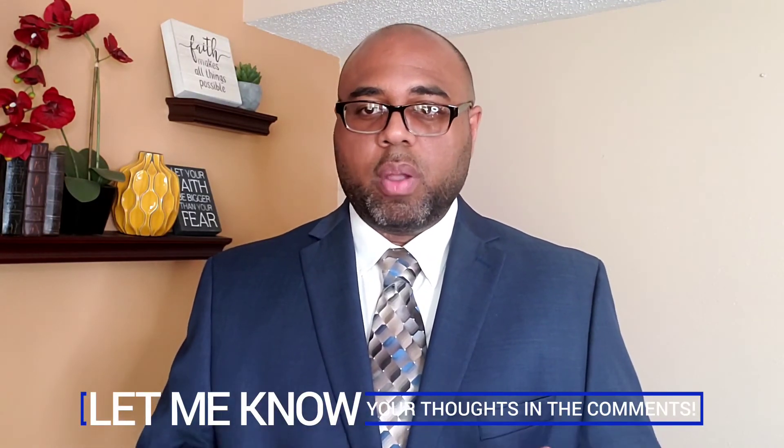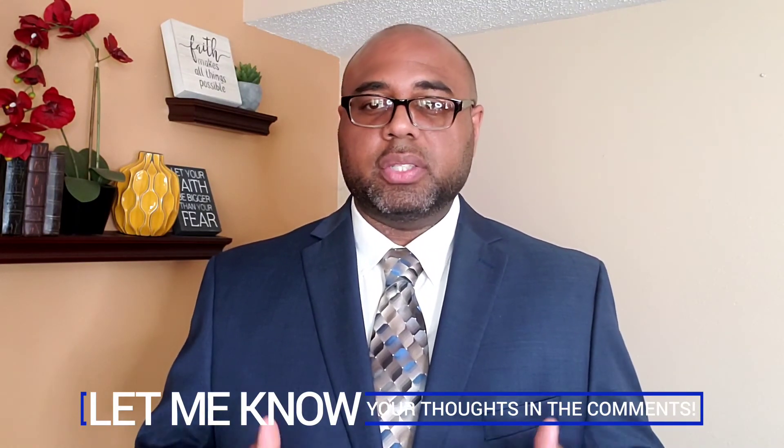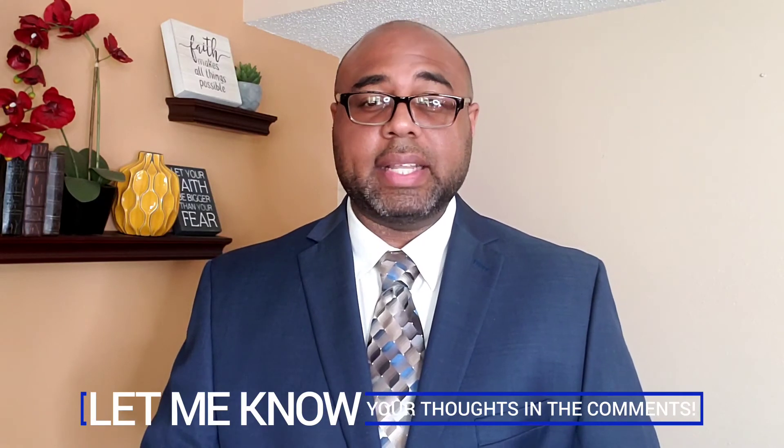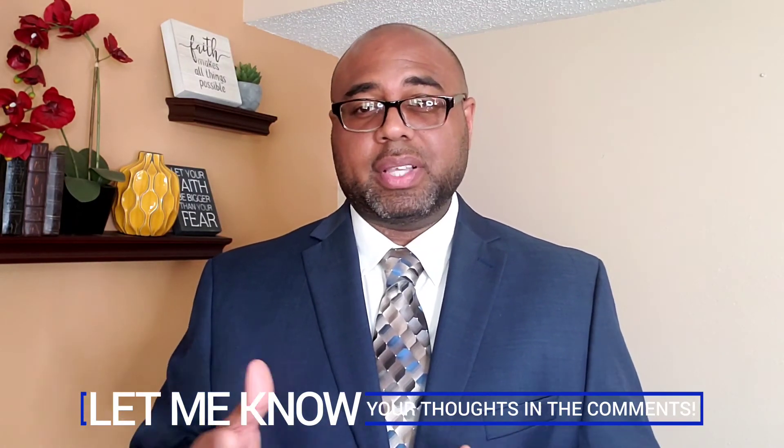I hope this information has been helpful to you. If you want to learn more, I encourage you to give my team a call or visit us online. We can schedule a free foreclosure prevention consultation to answer any questions or concerns you may have. See you in the next video — have a great day on purpose, take care.